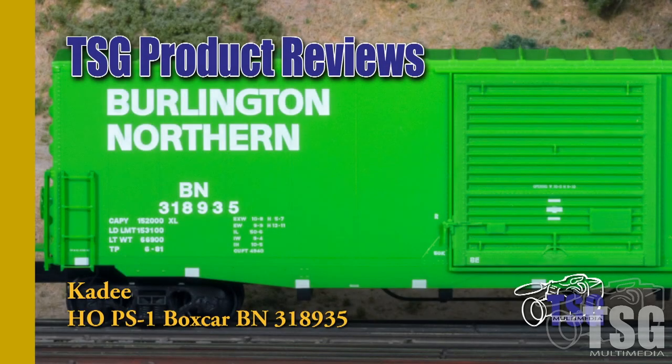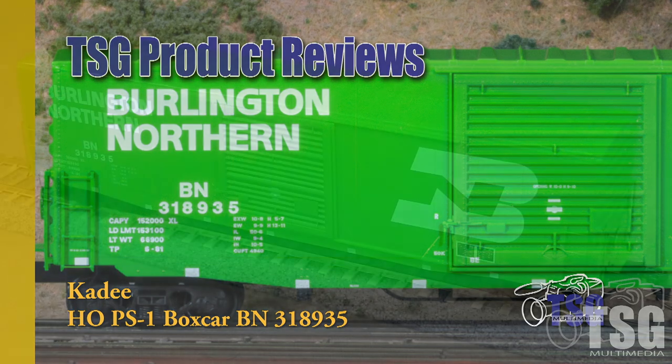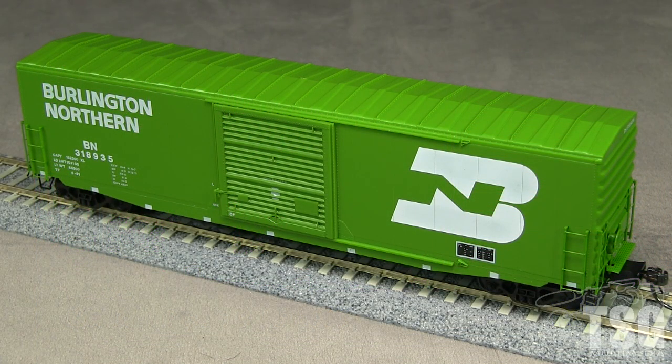Hi, this is Dan Cordopassi of TSG Multimedia. Today I'm reviewing an HO-scale PS1 boxcar with a 10-foot door from Kato. My model is decorated for Burlington Northern and represents a modernized car with cut-down ladders and the roof walk removed. The newest date stencil on the car is June 1981, so it would be appropriate for layouts set in the 1980s or 1990s.